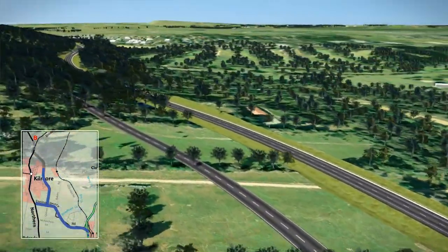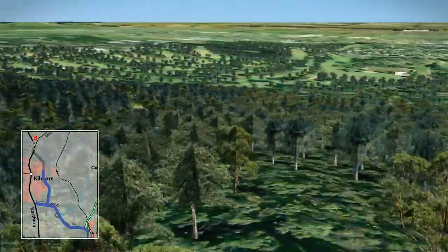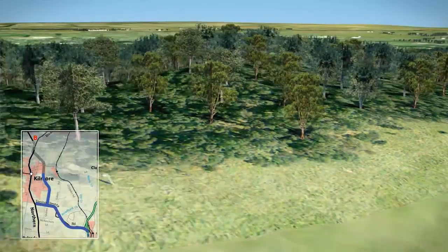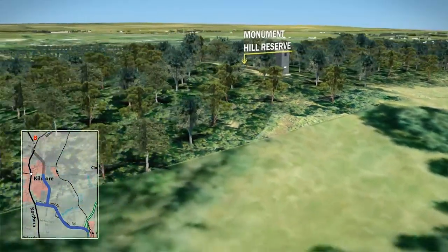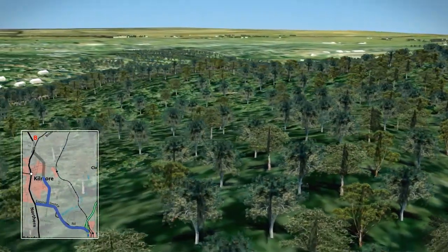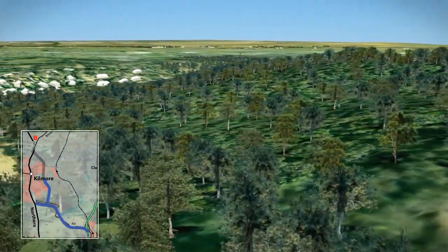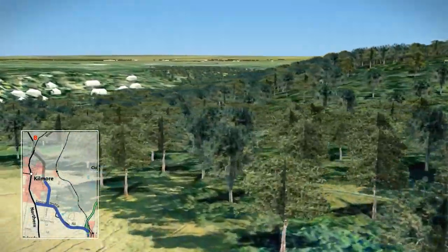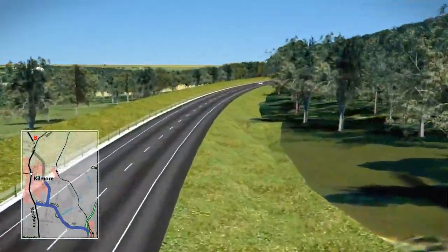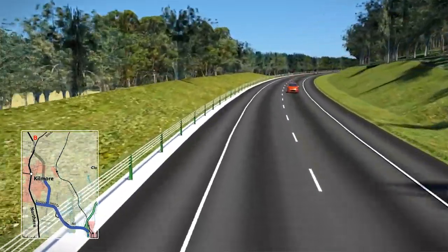A new road would be built for Hunts Road residents to access the Kilmore East Road. As the bypass is on the lower slope of Monument Hill, it would not be visible from the top of Monument Hill or from the Kilmore Township. Through the Monument Hill Reserve, the width of the road would be kept to a minimum through the use of curb drains and wire rope safety barriers to minimise vegetation clearance.